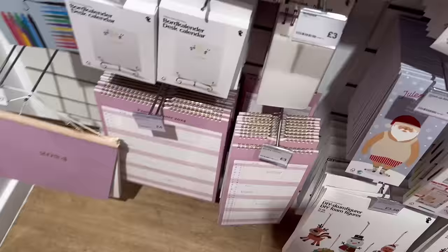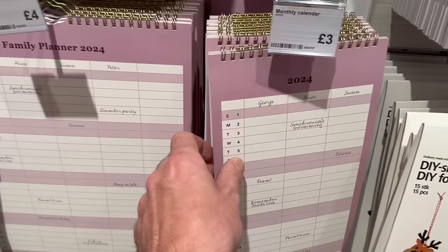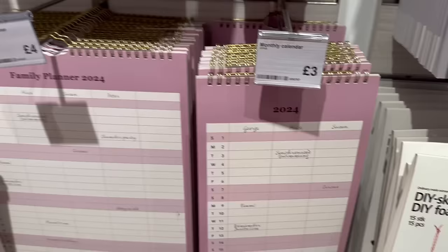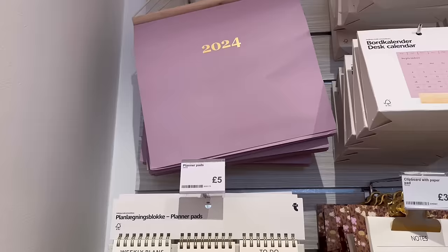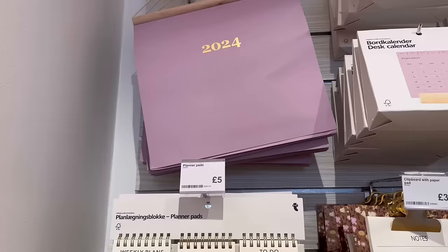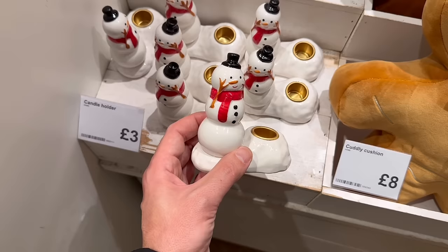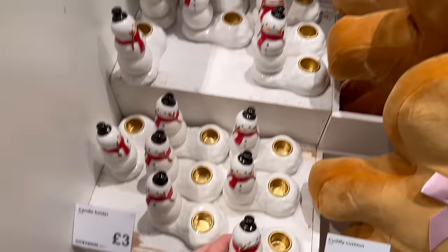They've got calendars down here — a family planner for four pounds with different names you can add, and a monthly one which has enough space for three people, or if it's just for yourself you could use different categories. There's a quite nice chunky calendar for five pounds too. I think this is a really good price for three pounds — the detail on that is so sweet, you just pop a little candle in there. Very tempted to get him.